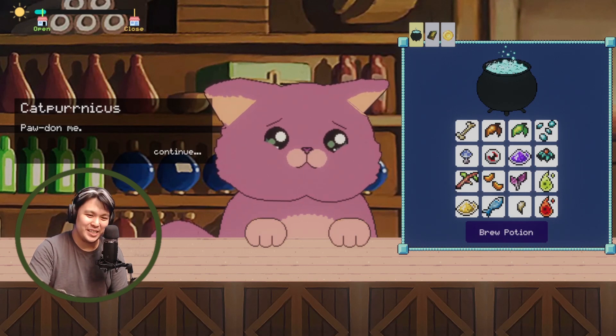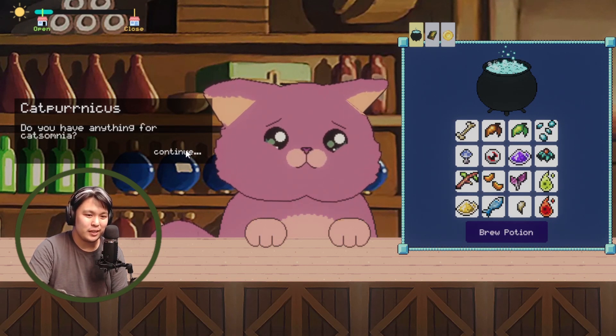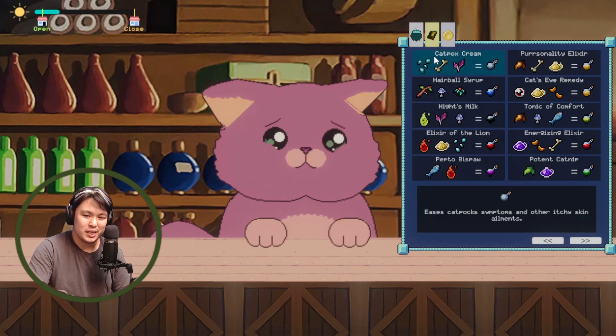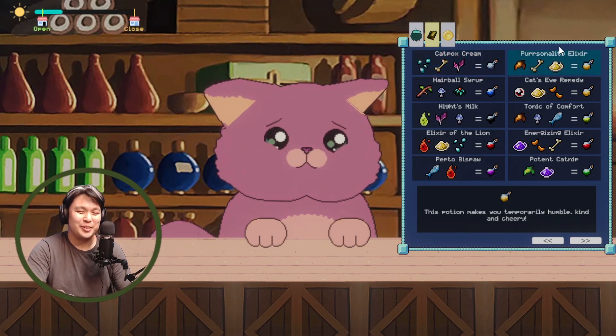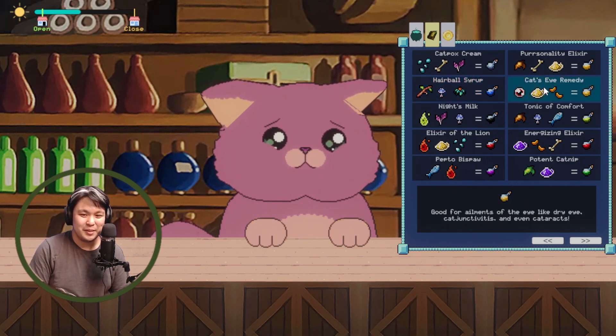Cat Pernicus — it's a pink cat named Cat Pernicus. She says she's had a lot of trouble sleeping lately and asks if we have anything for 'catsomnia.' Let's see the potion book: Cat Pox Cream eases cat pox and itchy skin ailments; the Personality potion makes you temporarily humble, kind, and cheerful; Hairball Syrup is good for hairballs or throat blockage; and Cat's Eye Remedy is good for dry eye, 'catjunctivitis,' and 'catterax.'